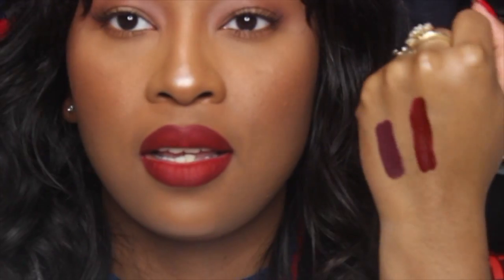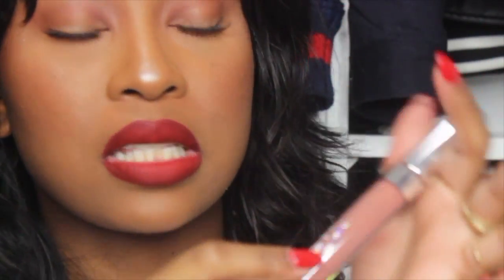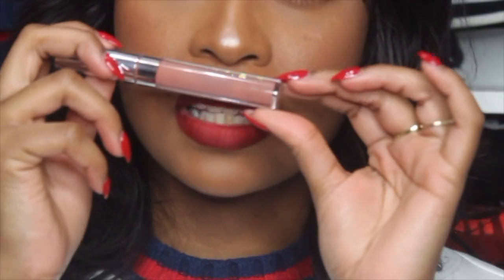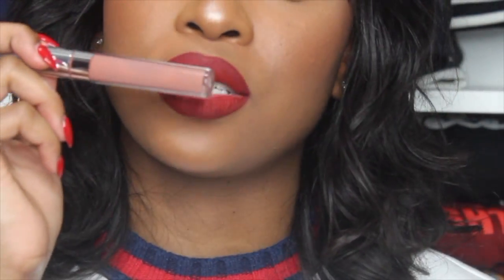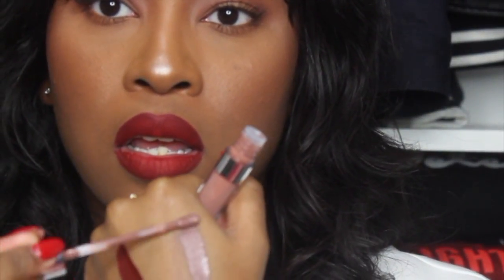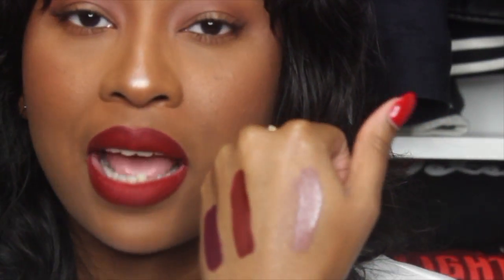The next shade is Kapow. It pulls more pink on camera but it's actually more of a gray shade. Looking at it with my skin tone you might think I'm crazy, but pair this with a nice brown lip liner and it will look so nice. The camera's not doing it justice — it almost reminds me of Stone from MAC, but this one isn't quite as gray. They're related, they're cousins.